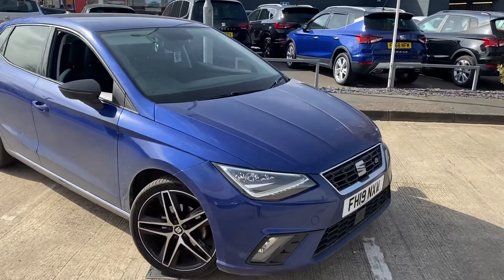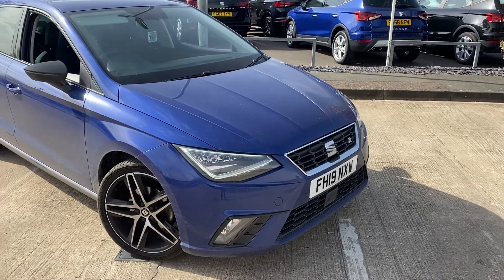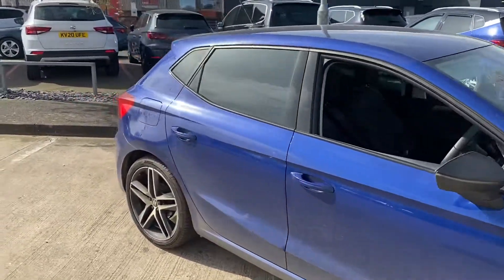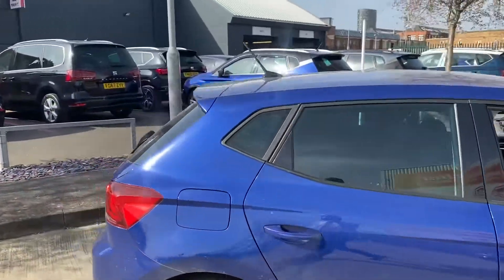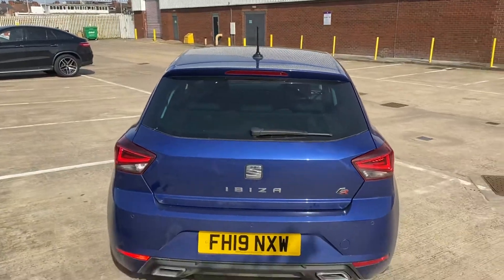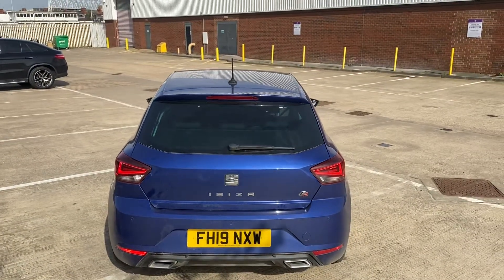We've also got LED front lights, gloss black electric folding wing mirrors, privacy glass towards the rear, and as we get around to the back we've also got rear LED lights and rear parking sensors.